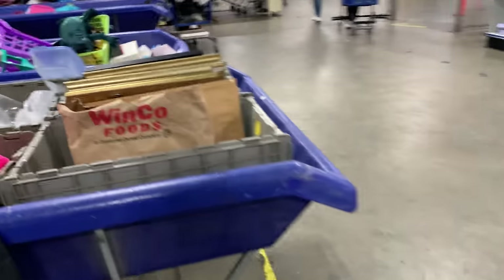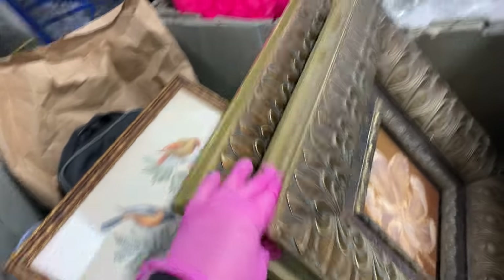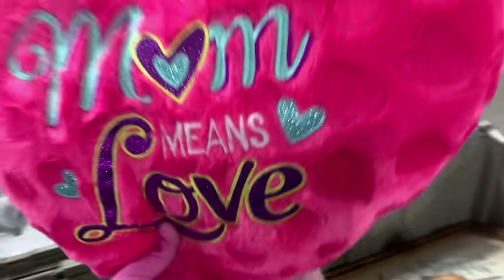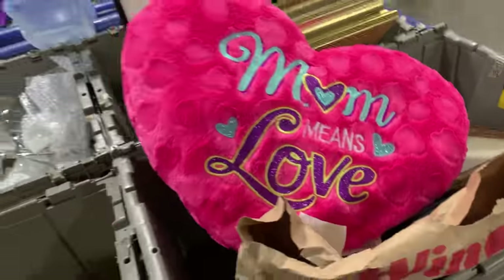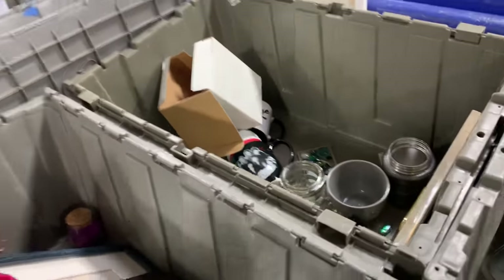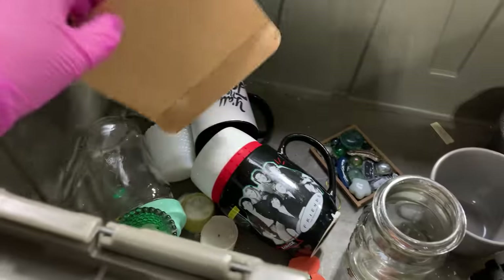Now let's try this guy, see what we got going on. Oh, we got some candles in here. Mom means love. I keep pulling in the jacket. A friend's mug — that's Chad.